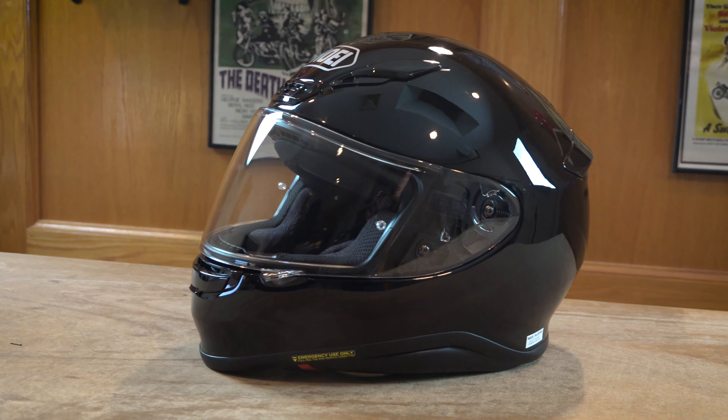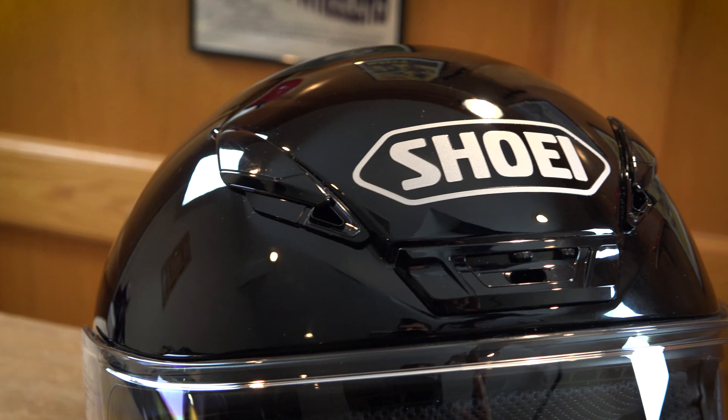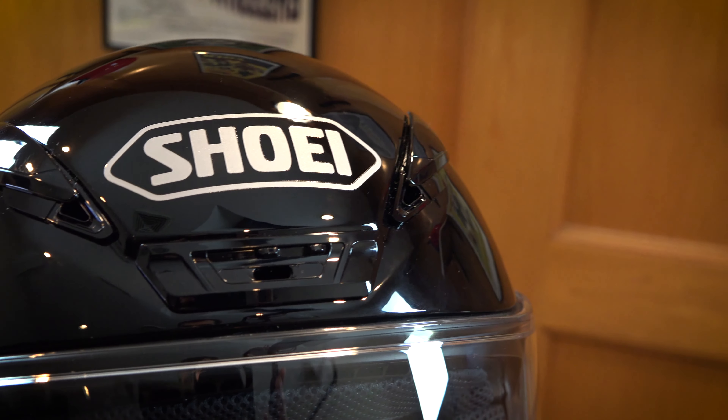The Shoei RF-1200 is available at DeadbeatCustoms.com in all colors and sizes. The helmet starts at $485.99 and ships for free in the United States.